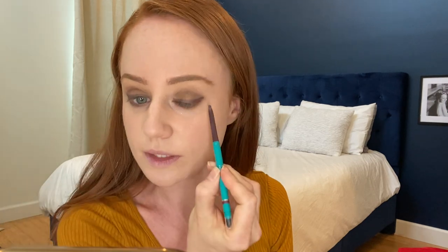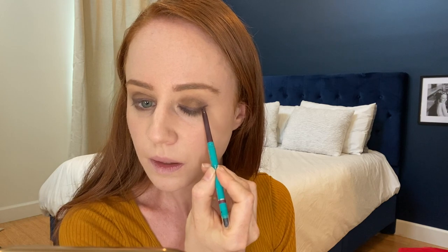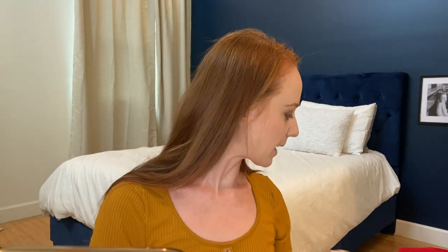It goes on so silkily. If you're a June H2 Bar Box subscriber and you received this, you know what I'm talking about. So now my eyes are done and my eyebrows are done. I'm actually not going to go too crazy with a highlighter or bronzer — I'm just going to use some of this powder to get rid of any redness.